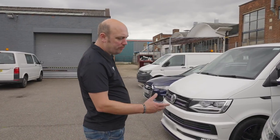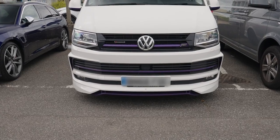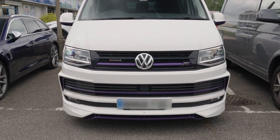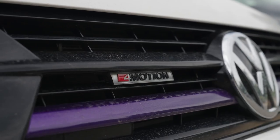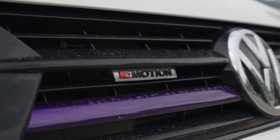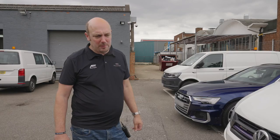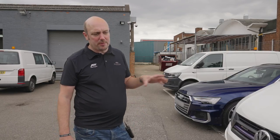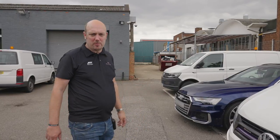So keep your eyes open for this one — again, amazing spec, 204 4Motion. This T6 is another part exchange that's just come back in. Lovely bit of kit, 4Motion manual, which is quite rare, with this sort of Cadbury's purple contrast. The plan is we're going to get it all prepped up, get it ready for sale, and get it onto the website in the next week or so.